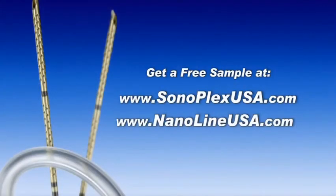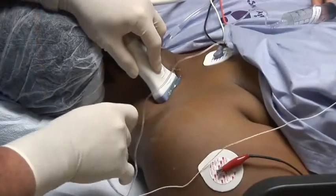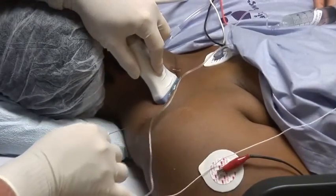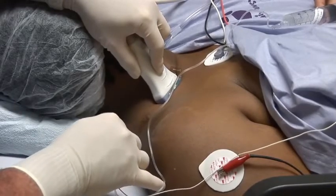A very nice thing about this new technology is it's available for you to try free of charge. You can go to the website and ask for free samples — they'll send them to you. You'll have an opportunity to take a look, see if they're not more efficient and get the job done for you. I think you'll see that you'll like them if you try them and give them a fair opportunity.